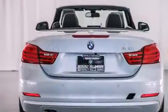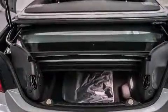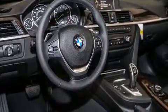Features include the driver assistance package, a rear-view camera, BMW individual composition, and heated seats that can warm you up in seconds, keeping you and your passengers comfortable the whole trip.